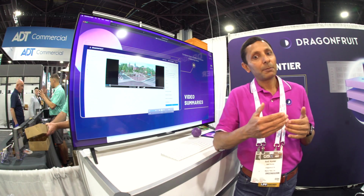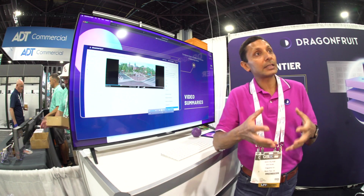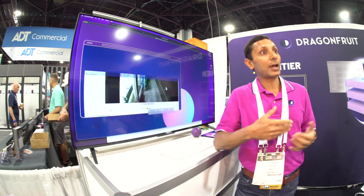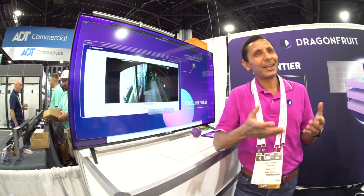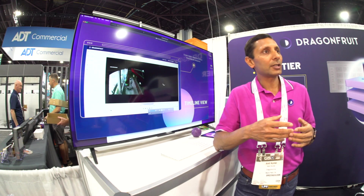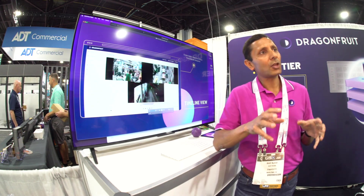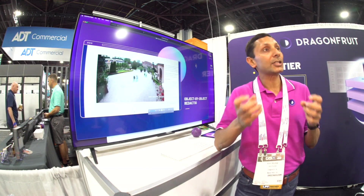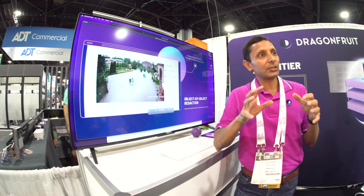As AI has become commonplace, the need for using it to improve video management has arisen. If you have alerting happening through a VMS using motion detection, 90% of those alerts are false alerts — people just ignore them. What we're saying is you should do video-intelligence-based alerts, detecting people and vehicles instead.